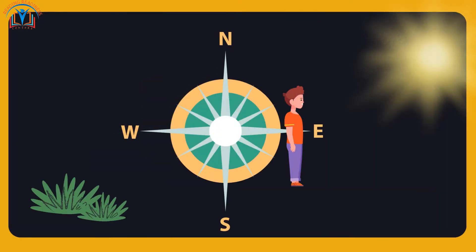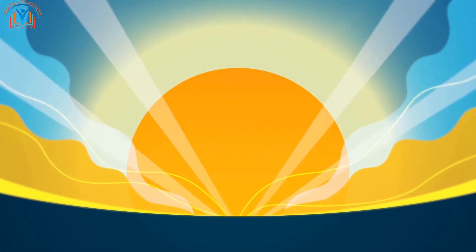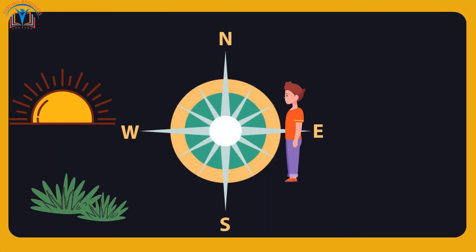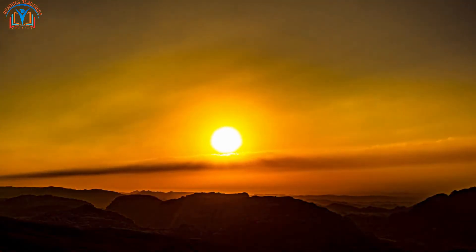Now let's turn to the right. When we face the east, the sun rises there in the morning. East is the direction of new beginnings. And do you know what's on the opposite side? That's right, it's the west. West is where the sun sets in the evening. It's like a doorway to the magical world of dreams.